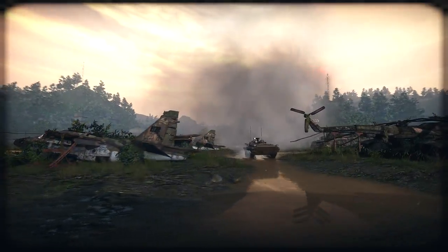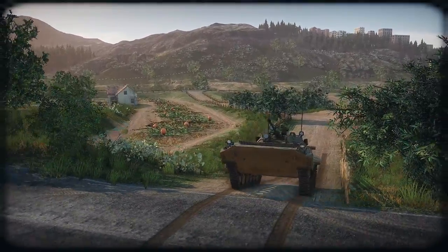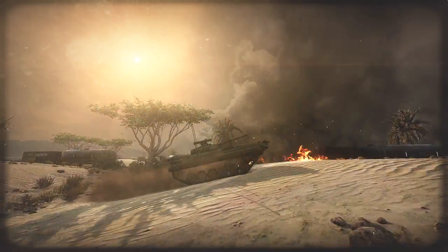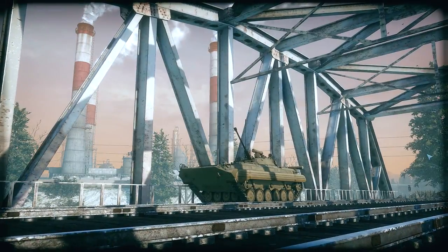Because it's a tracked vehicle, the BMP-2 lacks the speed of its recon counterparts with wheels, but it more than makes up for it with its maneuverability and off-road performance.